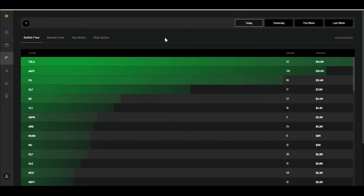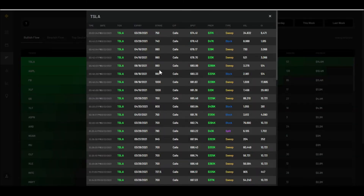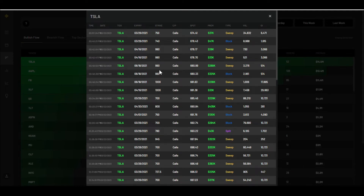Tesla and Apple were clearly the top stocks today with the most premium orders coming in. Facebook was actually a very close third, but we won't talk about that right now. Tesla has been having somewhat of a dip, and I think the news around Cathie Wood's $3,000 price target caused Tesla to spike a little bit today.